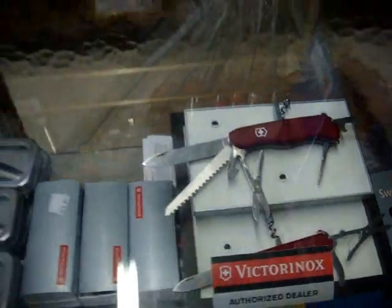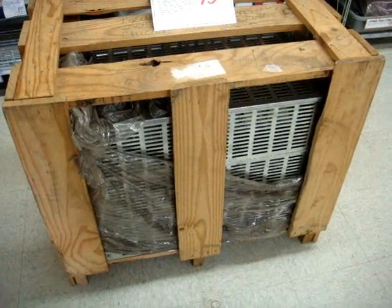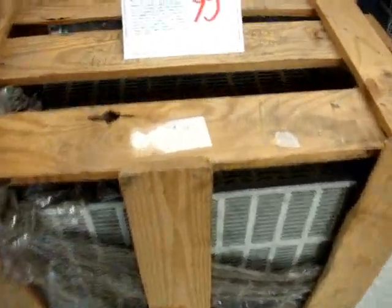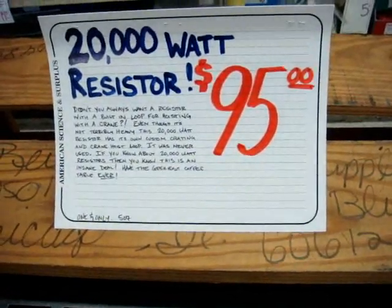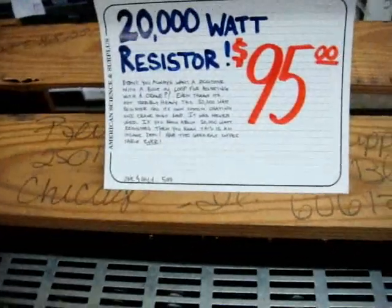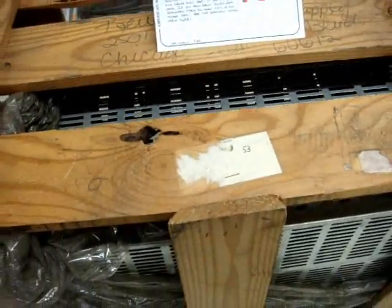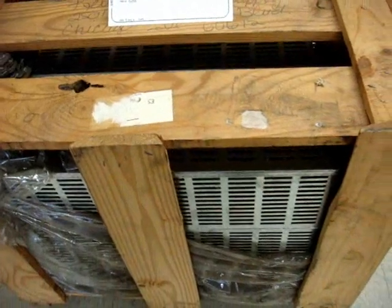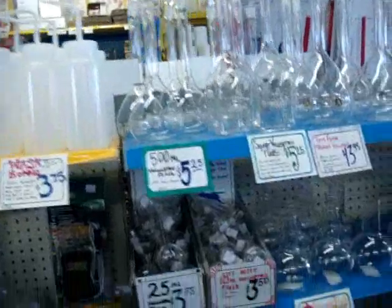This is something a customer brought in — I mentioned that customers can bring in brand new items. This is a 20,000-watt resistor still in the crate, never opened. One of the guys told me it's a resistor to bleed off current to a large horsepower motor — probably around a hundred horsepower. Over here is the glassware section. If you want to start your kid out with a nice chemistry set, you can start with a simple kit and come here to round it out with all their supplies.